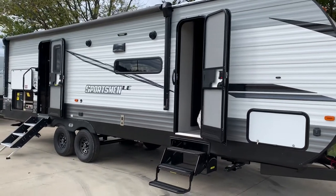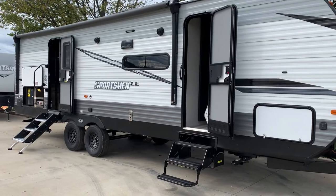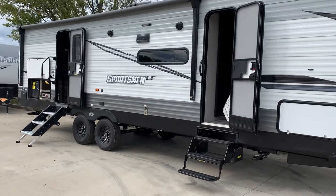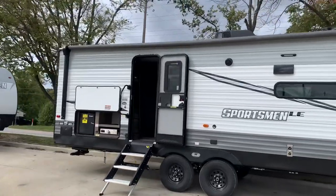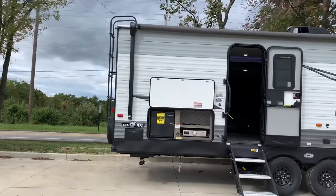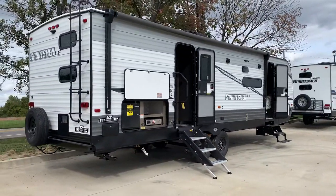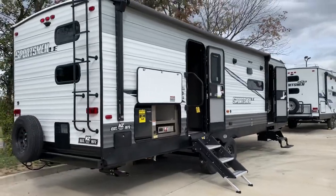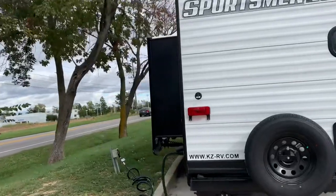The 281 BHK LE has a power tongue jack and power awning. You have two entry doors — one to your bedroom and one to your main entrance. There's a huge power awning that goes over top of your outdoor kitchen so you can hang out underneath and still cook. Outdoor speakers so you can jam out outside, and it has backup camera prep so you can add a camera whenever you decide to.